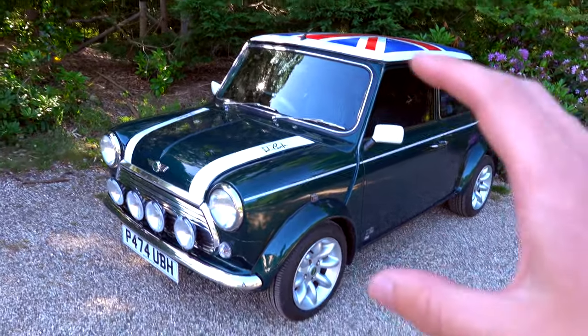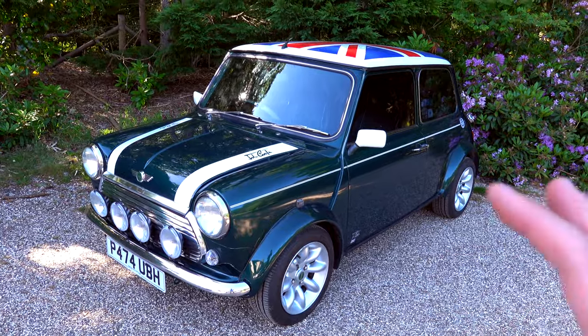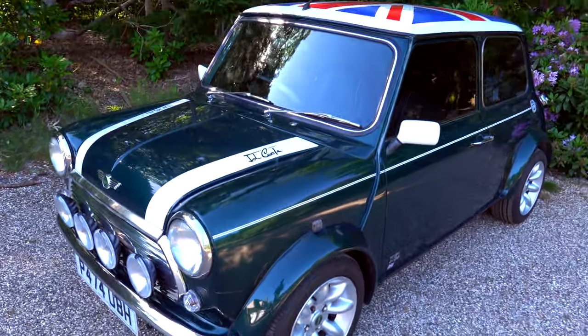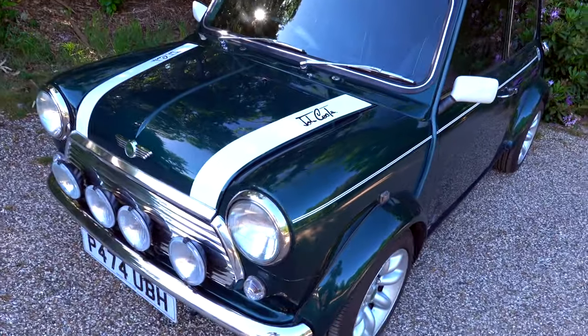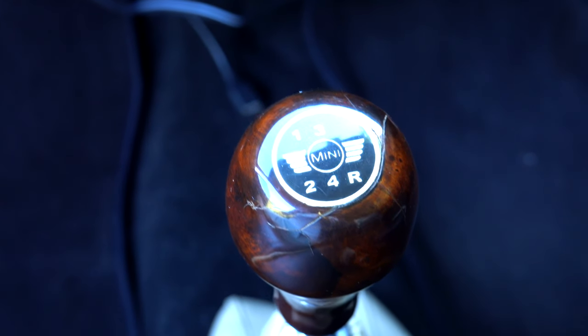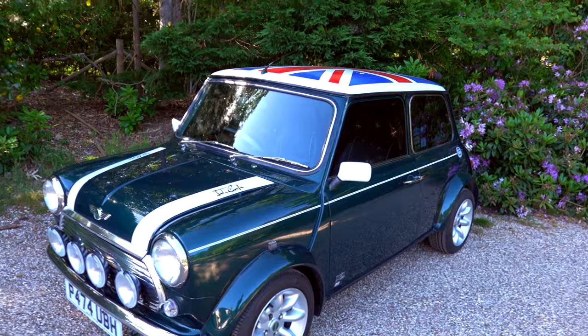Hopefully with the work I'm going to do to it, it will appreciate and I will at least break even with the work I've done. This car, when I bought it, has about 53,000 miles on it. It's a Mini Cooper, a Rover Mini Cooper Sports Pack.